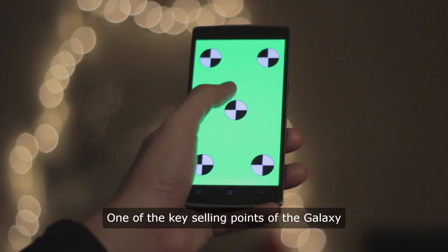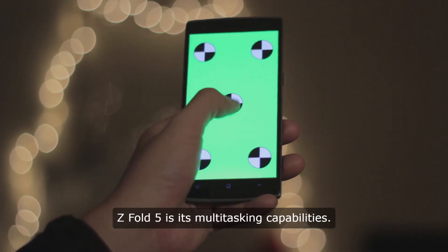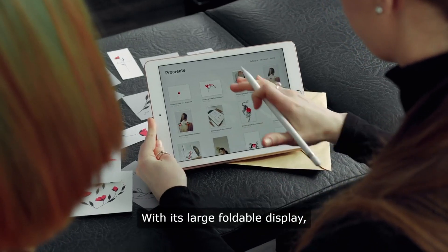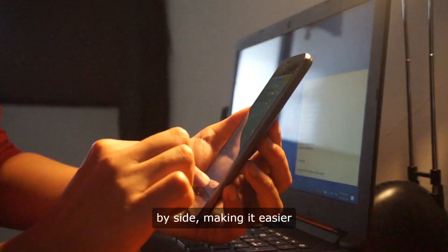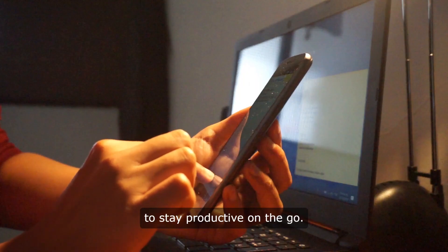One of the key selling points of the Galaxy Z Fold 5 is its multitasking capabilities. With its large foldable display, users can run multiple apps side-by-side, making it easier to stay productive on the go.